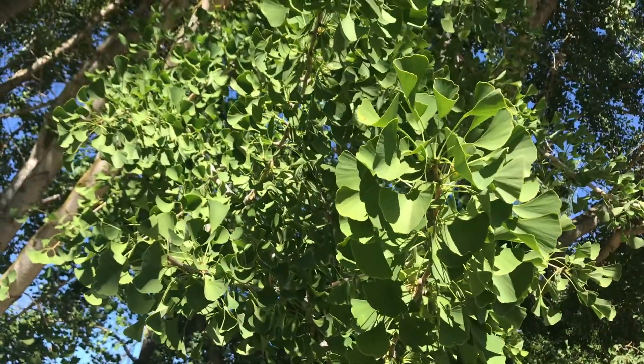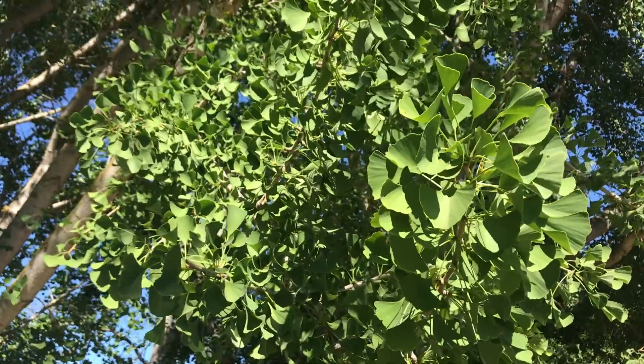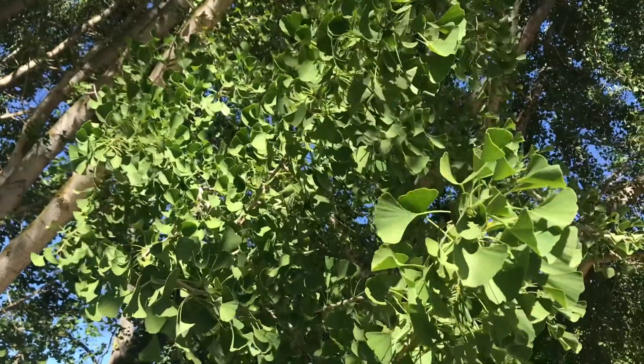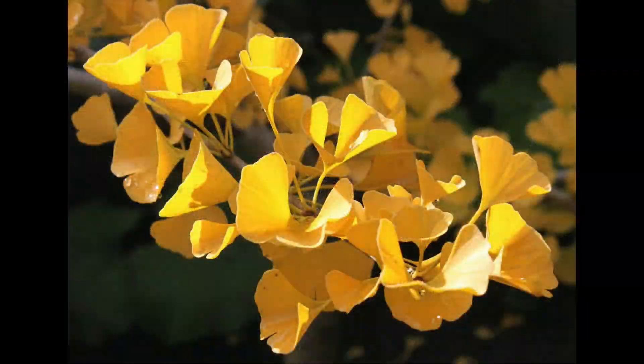Their leaves are an unusual palm-shaped or fan-shaped leaf that is very delicate looking. These trees have amazingly beautiful saffron yellow fall coloring.